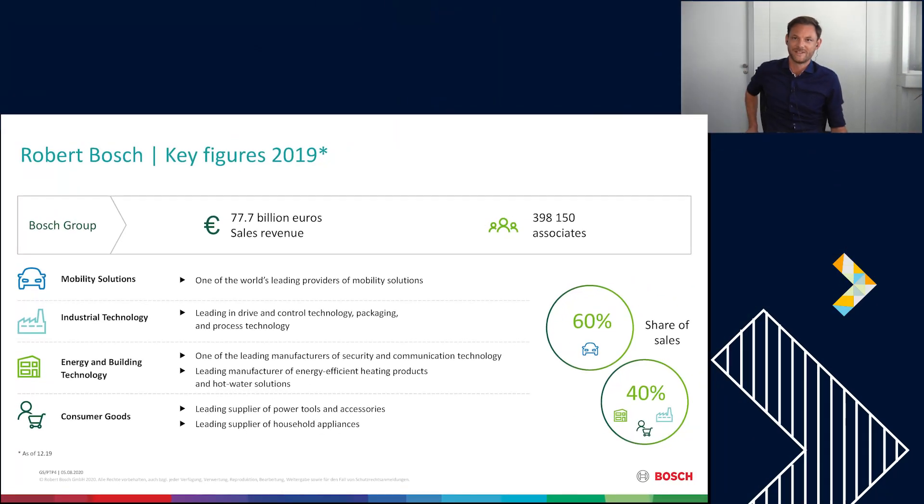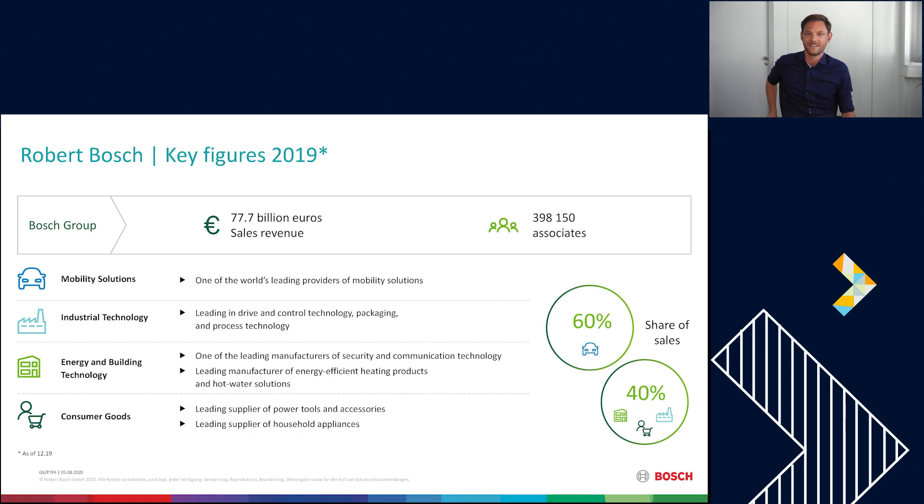Before we get to the content, let me give you some insights about the Bosch Group and indirect procurement at Bosch. Looking at the key figures of the Bosch Group in 2019: the Bosch Group had roughly about 78 billion euros of sales revenue with approximately 400,000 associates on a worldwide level. Our business is mainly spread across four different areas.